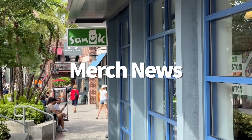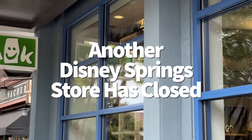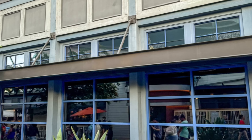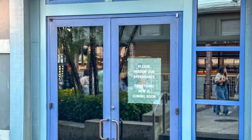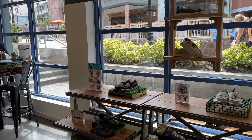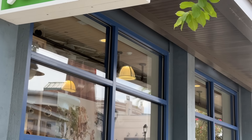Another one bites the dust — this time it's the Sanuk store at Disney Springs. This sandal and shoe store was one of the first stores to open in the Landing area of Disney Springs back in 2015, but the shop is now permanently closed. Signs on the door advise that something new is coming soon, but there haven't been any announcements from Disney about what could potentially be taking Sanuk's place.